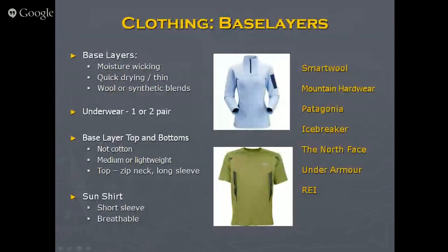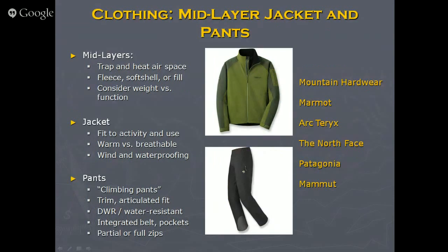For base layers: it's nice to have a short or long sleeve option. A zip is nice because it protects your neck — one of the major heat loss zones. One or two pairs of base layer underwear depending on trip length. A sun shirt is kind of a new thing, but some base layers are so thin they're SPF 70 with a hood that zips up — it sounds hot but vents really well so you don't have to worry about sunscreen, and it actually keeps you cool.